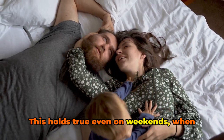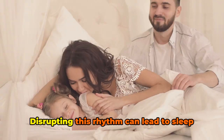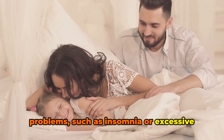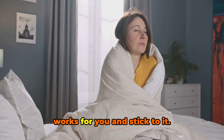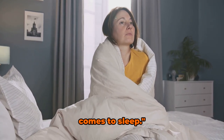This holds true even on weekends, when the temptation to sleep in or stay up late can be strong. Disrupting this rhythm can lead to sleep problems such as insomnia or excessive daytime sleepiness. So whether you're an early bird or a night owl, find a sleep schedule that works for you and stick to it. Consistency is key when it comes to sleep.